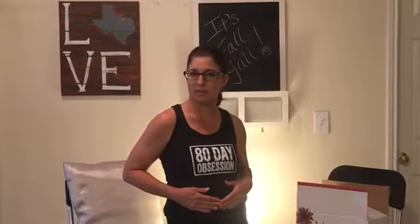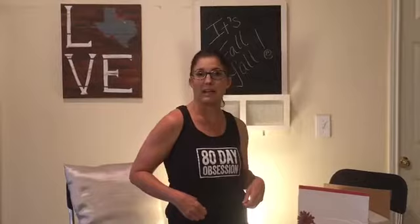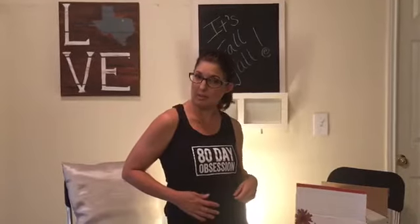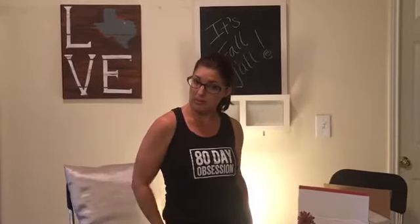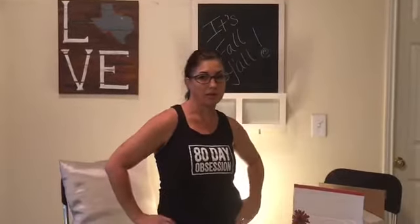I am doing my unboxing in my favorite tank. As I told you in my first video, Beachbody is one of my obsessions and fitness is my other. So I thought I'd do my unboxing today in my workout clothes, keeping it real with y'all. So let's see what's in my box, shall we?